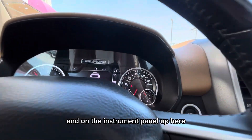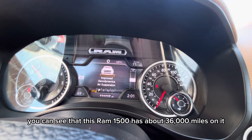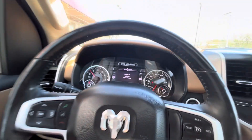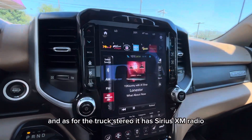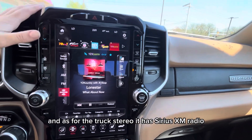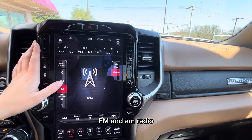On the instrument panel up here you can see that this RAM 1500 has about 36,000 miles on it. As for the truck stereo, it has SiriusXM radio, FM and AM radio.